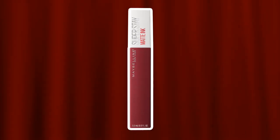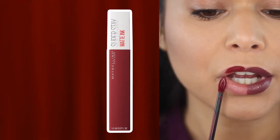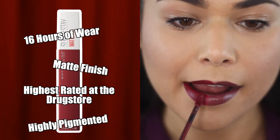Contestant number two: the Maybelline Superstay Matte Ink Liquid Lipstick. A drugstore favorite, this offers up to 16 hours of wear with a matte finish that is highly pigmented.